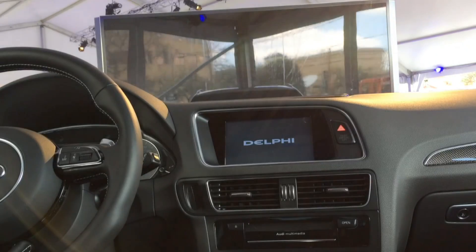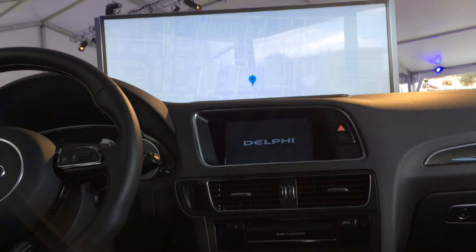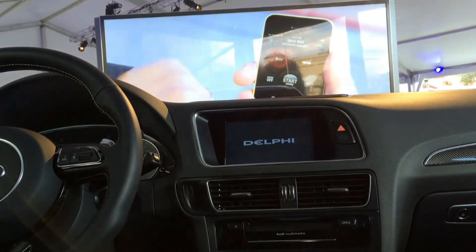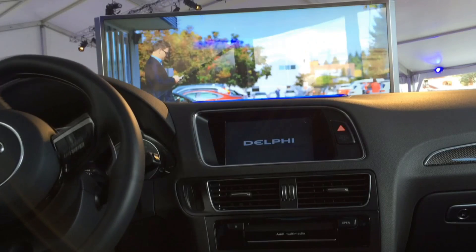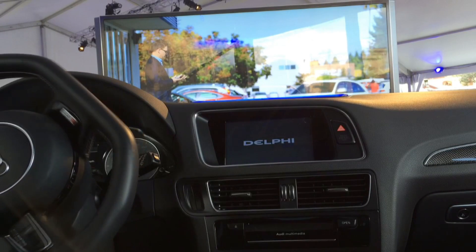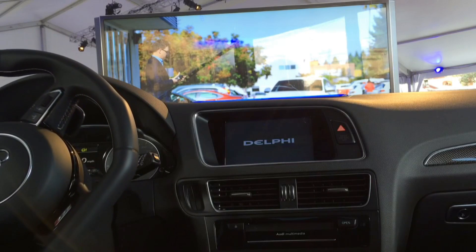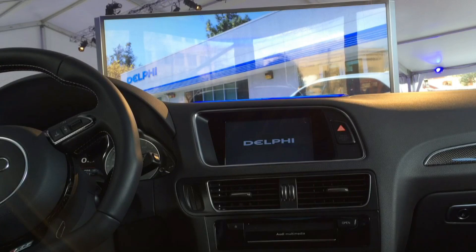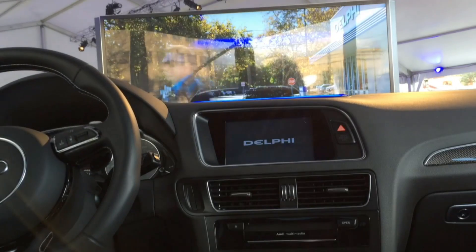We're going to start at the Delphi office. We've enabled the capability to do a valet pickup at Delphi Labs. You'll see our director, John, here. He's going to request a pickup on our Delphi Connect app, which is a consumer app we have currently, and we've added a customized version which can do the pickup at our facility. The car pulls up and simply allows John to get in.